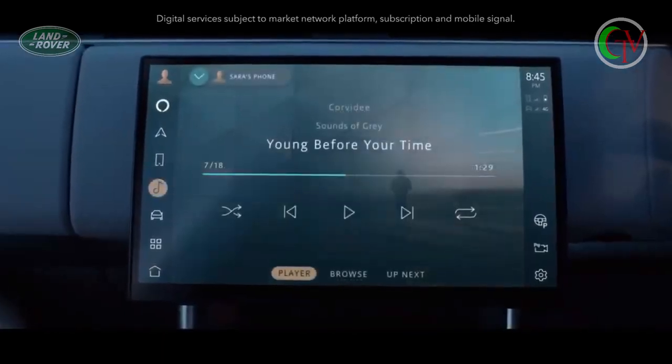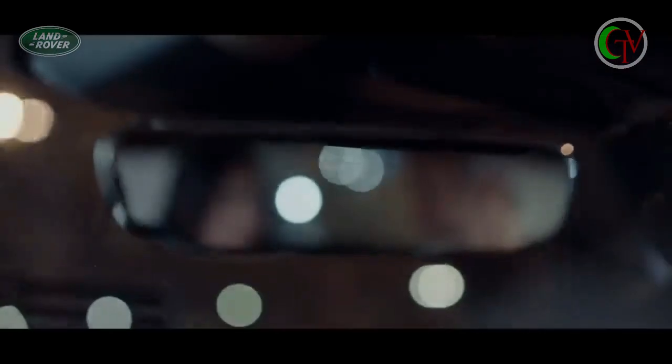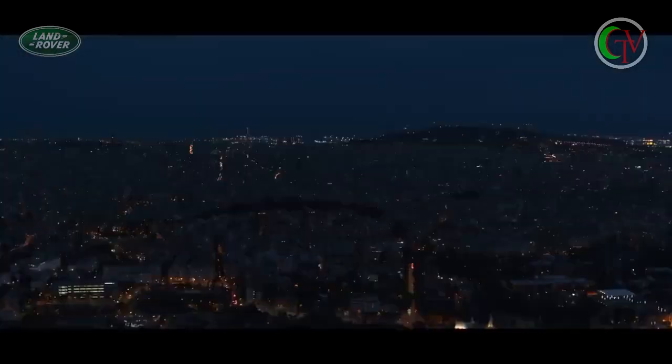With haptic controls and a floating 13.1-inch touchscreen, Pivi Pro infotainment is always on, always connected, and thanks to software over the air, always up to date.